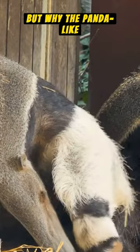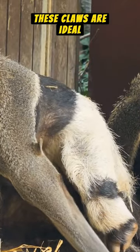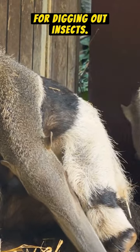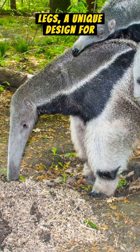But why the panda-like legs? They're not for style. These claws are ideal for digging out insects. Long nose, powerful legs — a unique design for a specific diet.